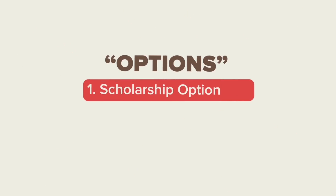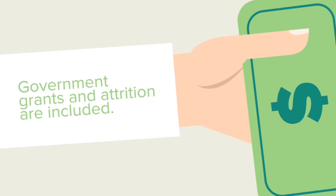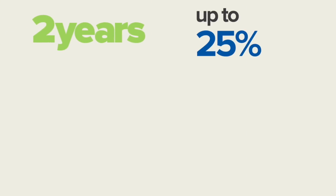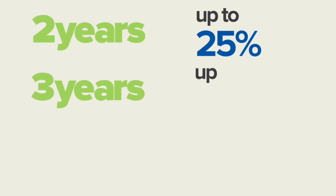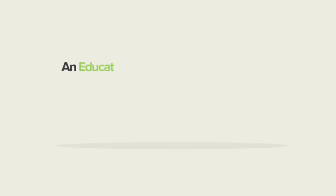Depending on the option you choose, you can receive an EAP in your child's 2nd, 3rd, or 4th years of eligible studies. Government grants and attrition are added to your child's EAPs. Under the 2-year option, up to 25% of the sales charges are returned. Under the 3-year option, up to 50%, and under the 4-year option, up to 100%.